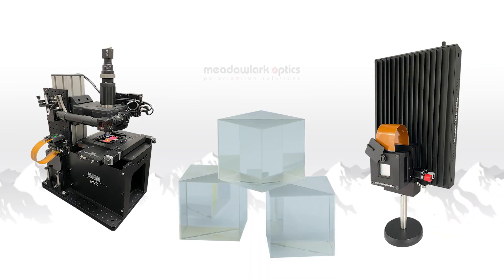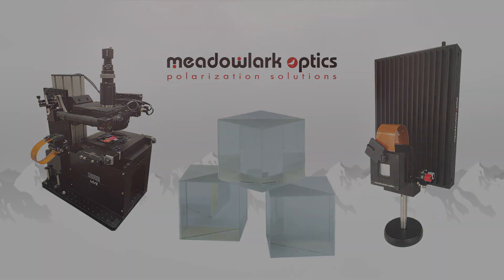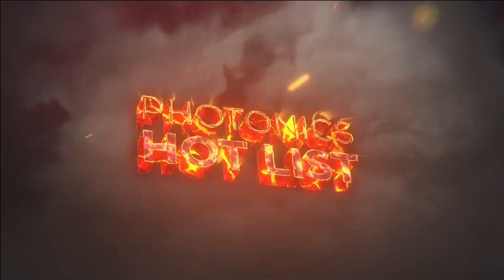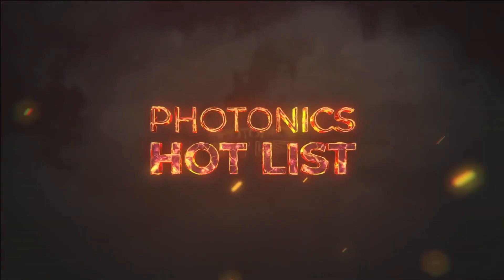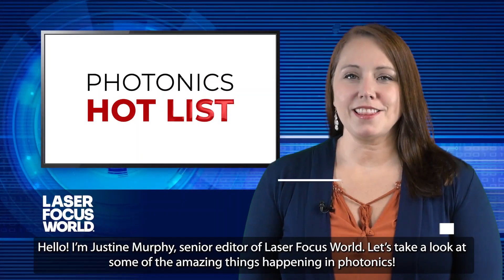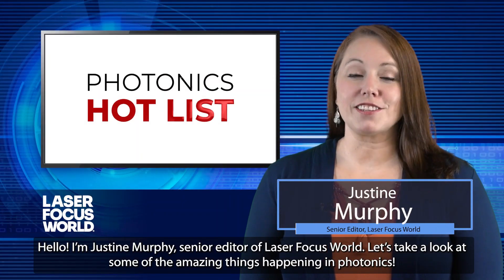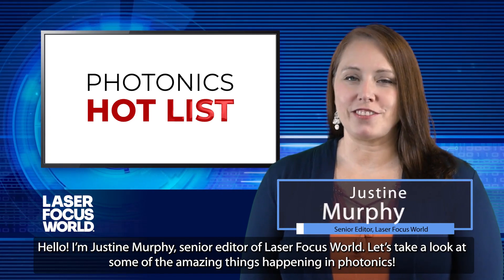This episode of Photonics Hot List is sponsored by Metal Lark Optics, where they take on what others won't. Challenge accepted. Hello, I'm Justine Murphy, Senior Editor of Laser Focus World. Let's take a look at some of the amazing things happening in photonics.